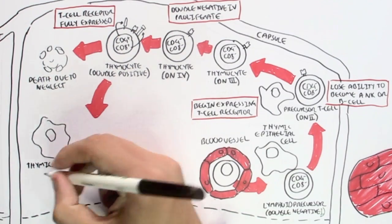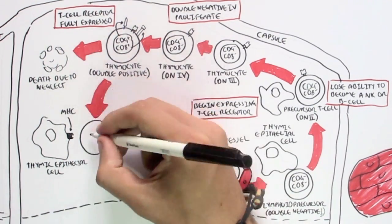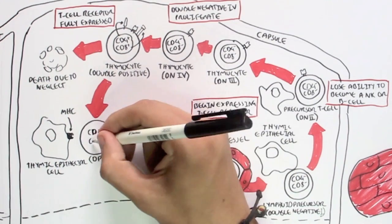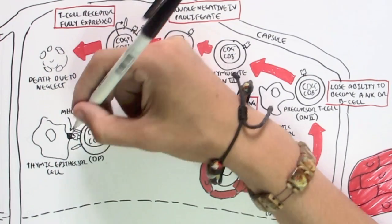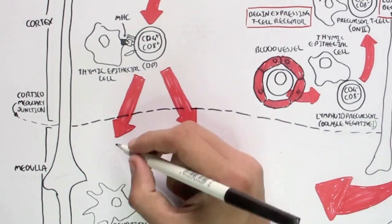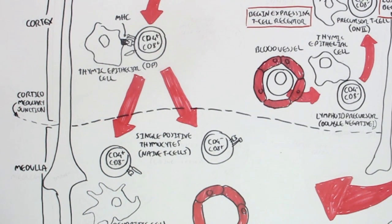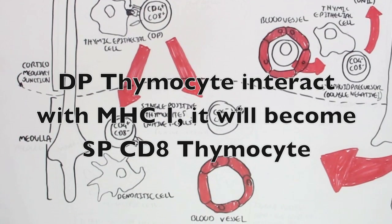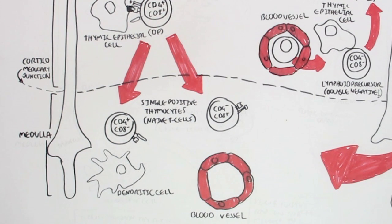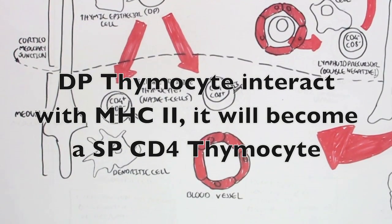The thymic epithelial cell expresses an MHC receptor on its surface. MHC stands for Major Histocompatibility Complex. The thymic epithelial cell can either express MHC class 1 or MHC class 2. Depending on which MHC receptor the double positive thymocyte interacts with, it will become a single positive thymocyte — either CD4 or CD8. If it interacts with MHC class 1, it becomes a single positive CD8 thymocyte; if it interacts with MHC class 2, it becomes a single positive CD4 thymocyte.